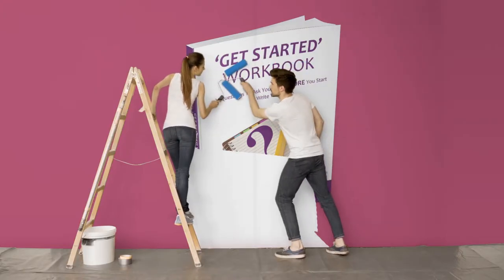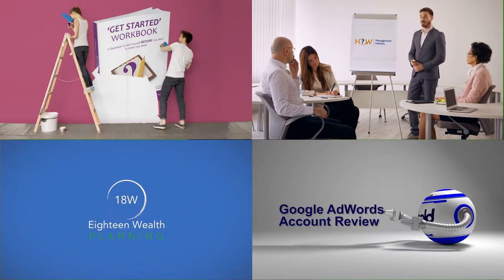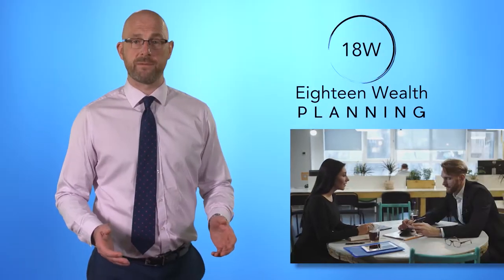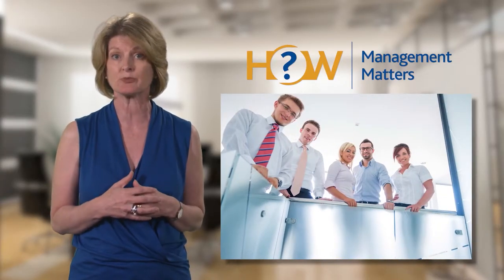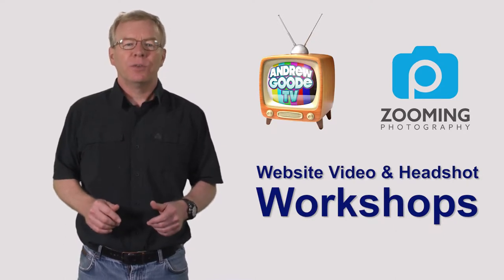For each video, I create a bespoke introductory title sequence based upon your logo, like these ones here. In addition, I also supply archive stills and video to further enhance your video. And all these assets are included in the cost of the workshop. So, what has stood out for those who have attended the workshop?